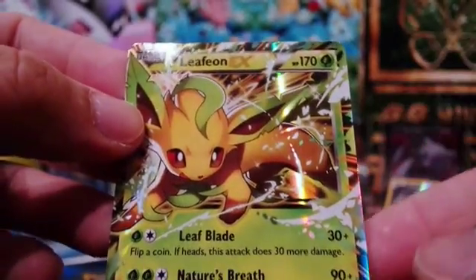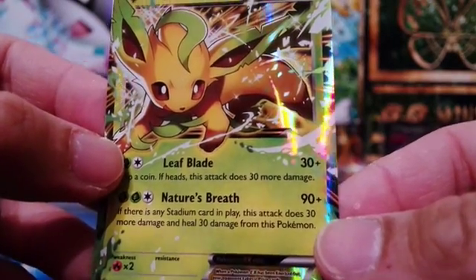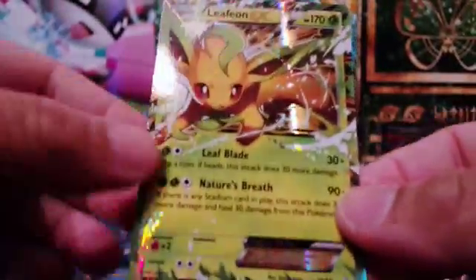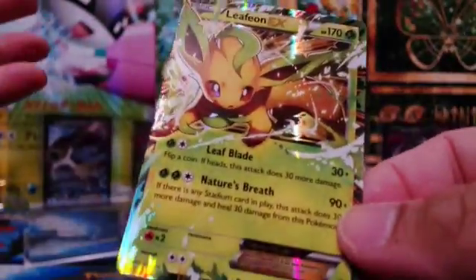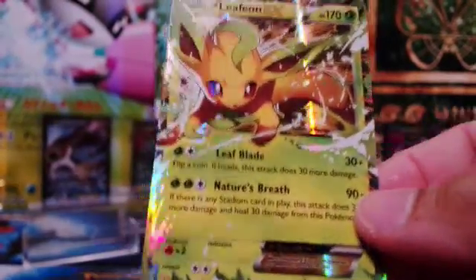Leafeon EX with 170 HP, with the moves Leaf Blade and Nature's Breath. Totally awesome. I'm in for the Evolutions — so hopefully all the Evolutions will get a full art. It's like it should happen. Make it happen!